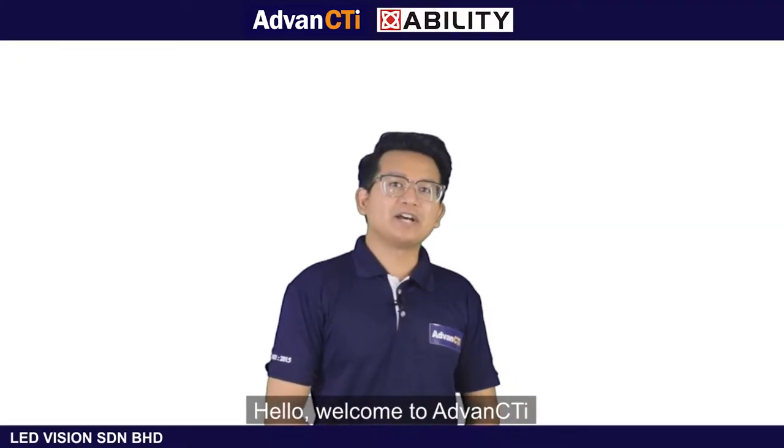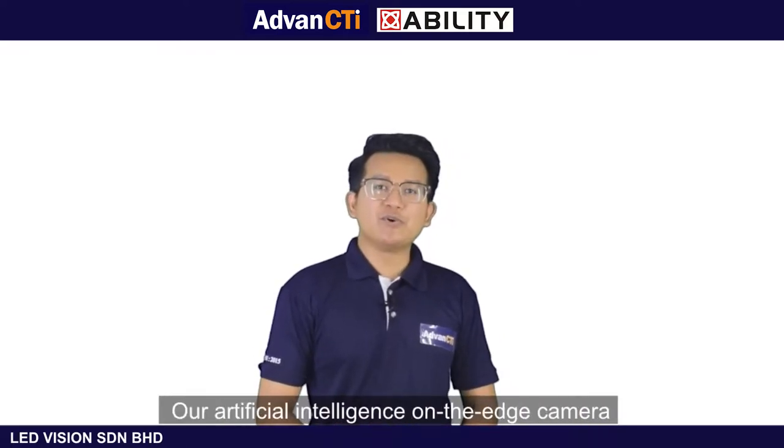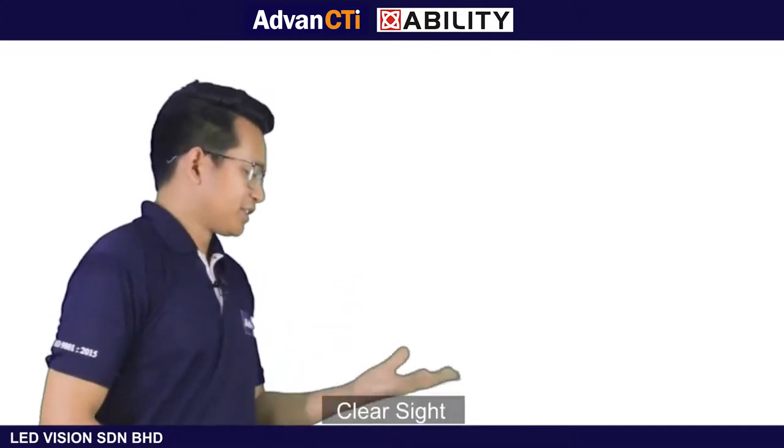Hello, welcome to Avant City Eye, your smart city solutions. Today we are going to introduce to you our artificial intelligence on the edge camera, ClearSight.